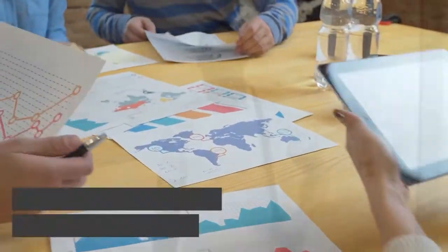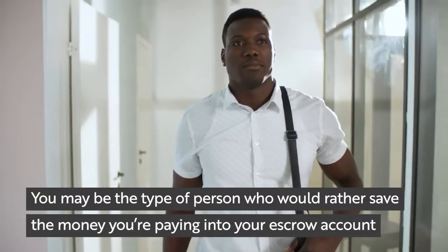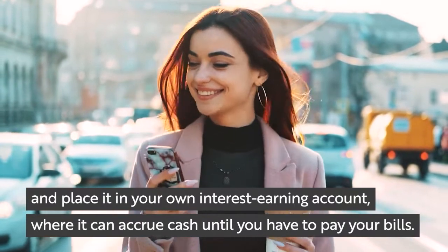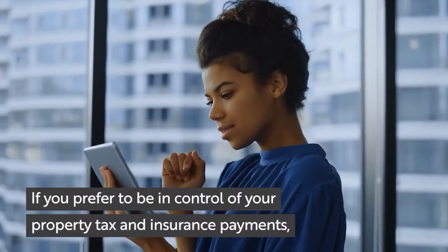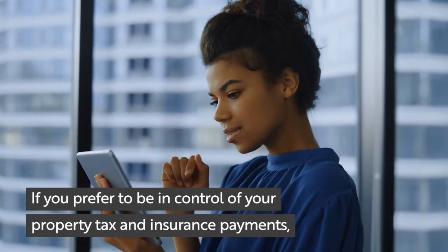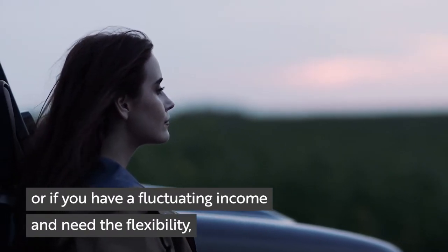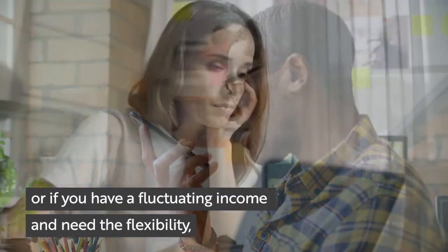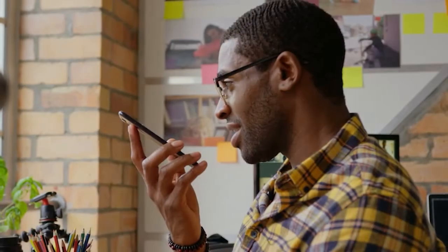You may be the type of person who would rather save the money you're paying into your escrow account and place it into your own interest-earning account, where it can accrue cash until you have to pay your bills. If you prefer to be in control of your property tax and insurance payments, or if you have a fluctuating income and need the flexibility, it might make sense for you to seek an escrow waiver.